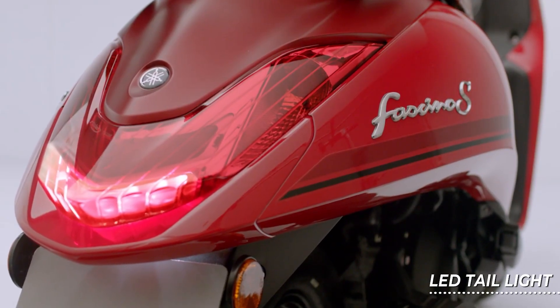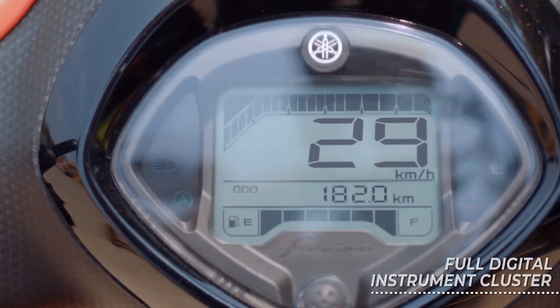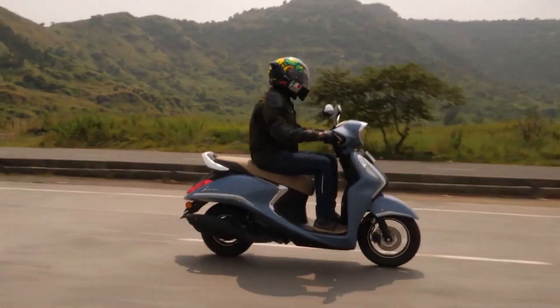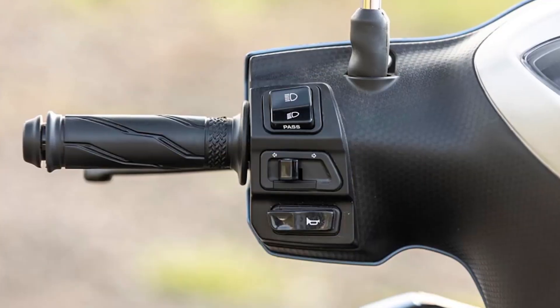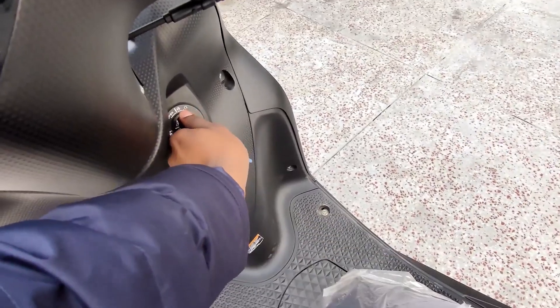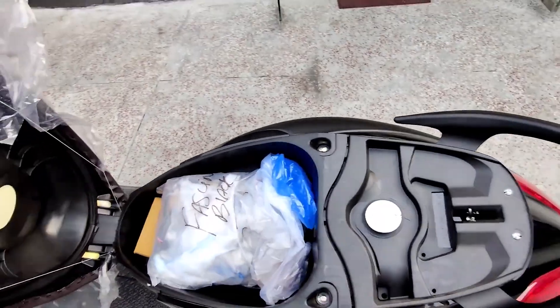As to the electricals, the 2022 variant of the Yamaha Fascino 125 now has LED headlight and tail light, a fully digitalized instrument panel with Yamaha's connected technology via Bluetooth, an engine check or malfunction indicator, a shutter lock key system, a passing light function switch, and a side stand switch sensor for added safety.